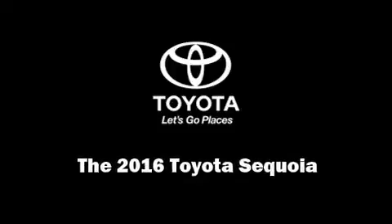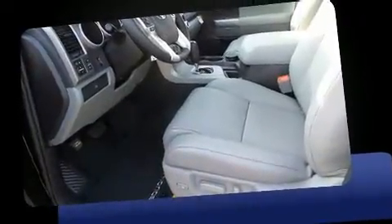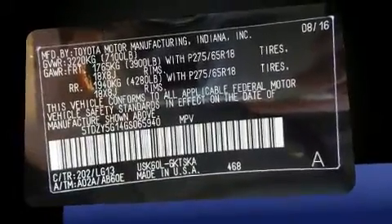Sensibility and practicality define the 2016 Toyota Sequoia. Under the hood, you'll find an 8-cylinder engine with more than 350 horsepower. And for added security, Dynamic Stability Control supplements the drivetrain.